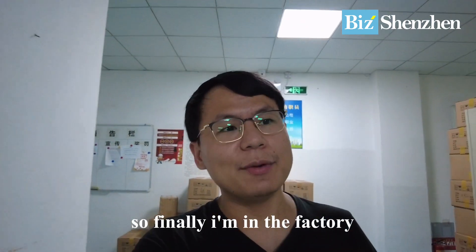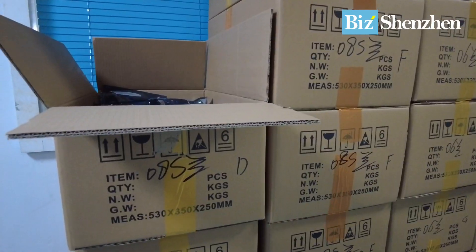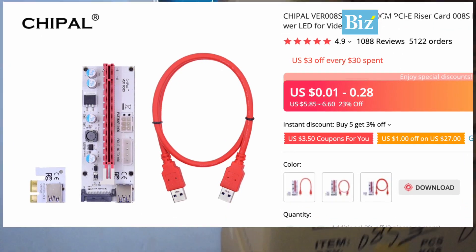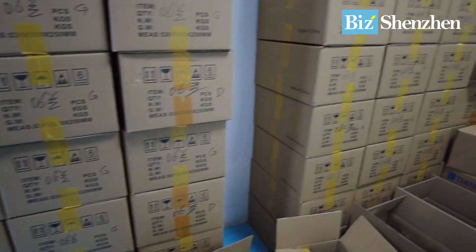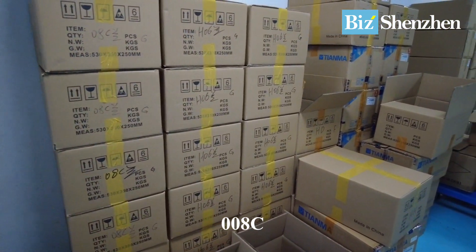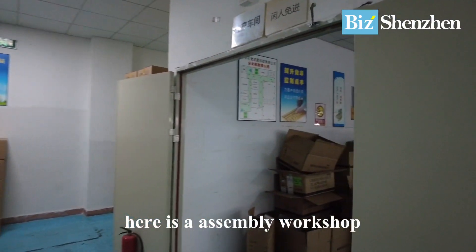I'm inside the factory now. You can see the risers put in cartons — 008S, many different models: 006, 008C, H06 — they have everything. Here is an assembly workshop.